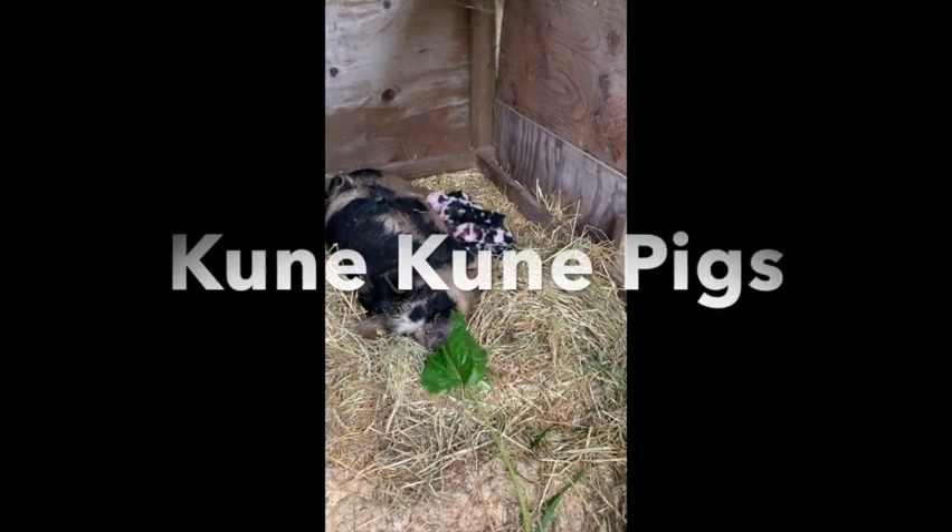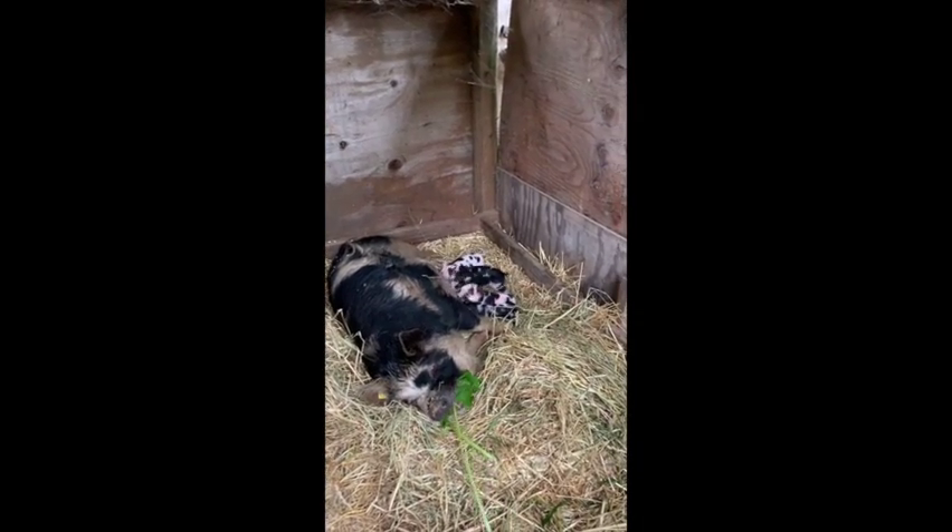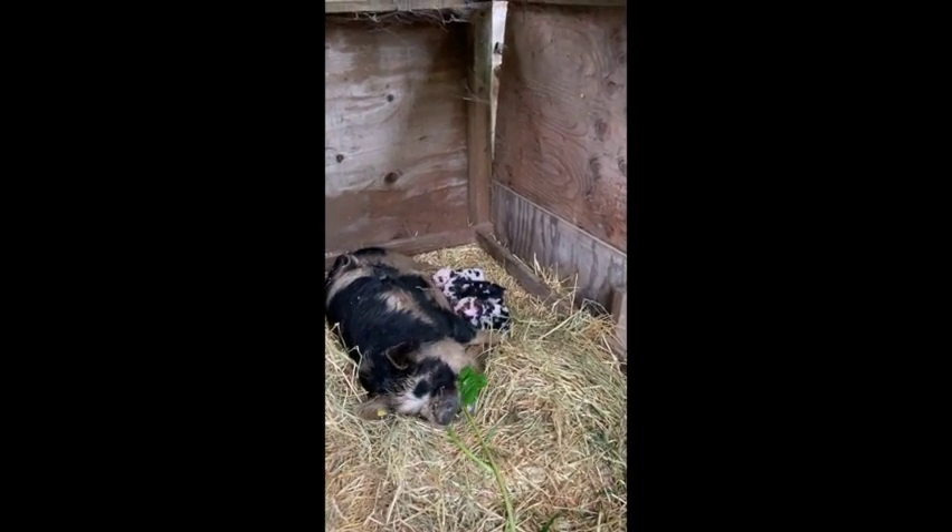Do you like that yellow dock leaf, Mama? I like to give all my animals lots of fresh herbs.